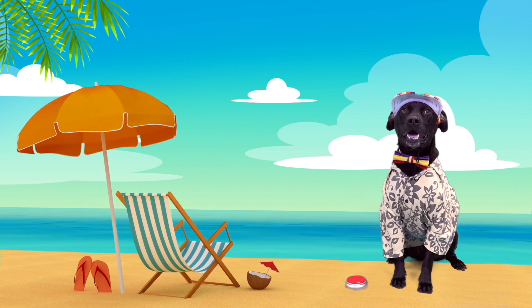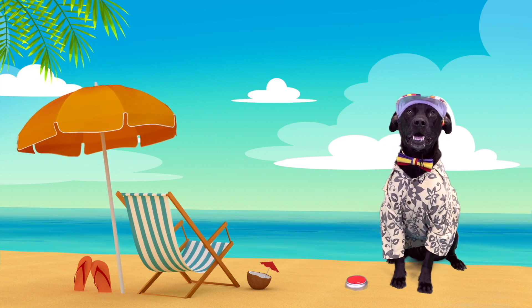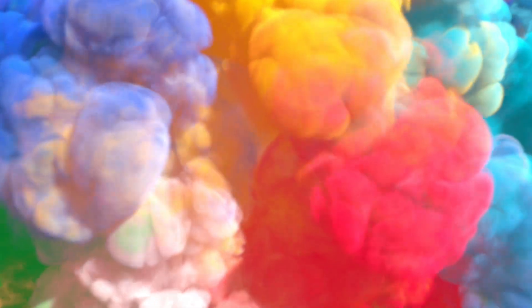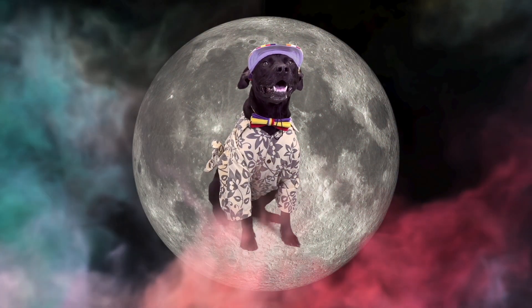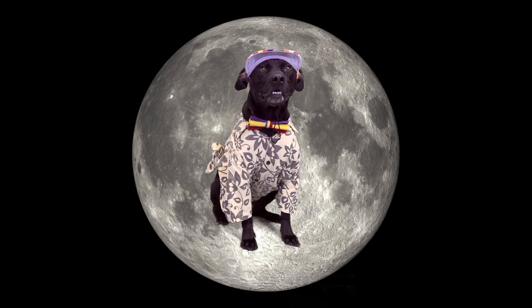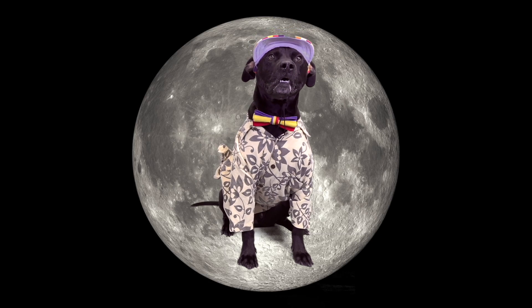We've learned all about the sun, but what happens at nighttime — what do we see in the sky? That's right, Diggy Dog — at nighttime we can see the moon. Great idea, let's go to the moon!